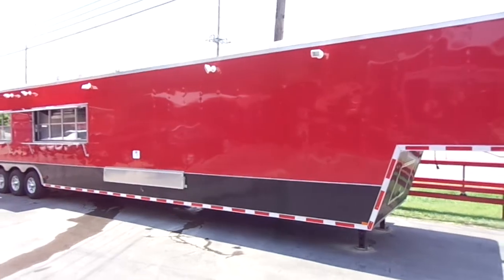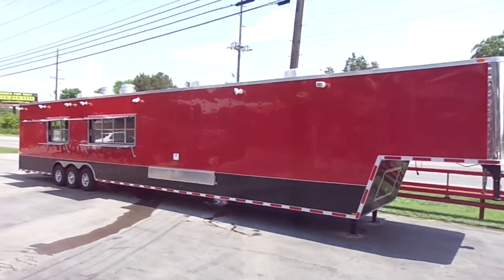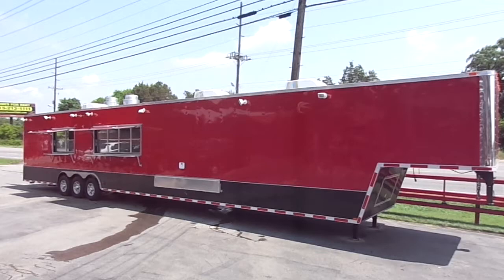Thank you for visiting our website. Please feel free to give us a call anytime — we'll be glad to design the concession trailer to fit your needs. Thank you.